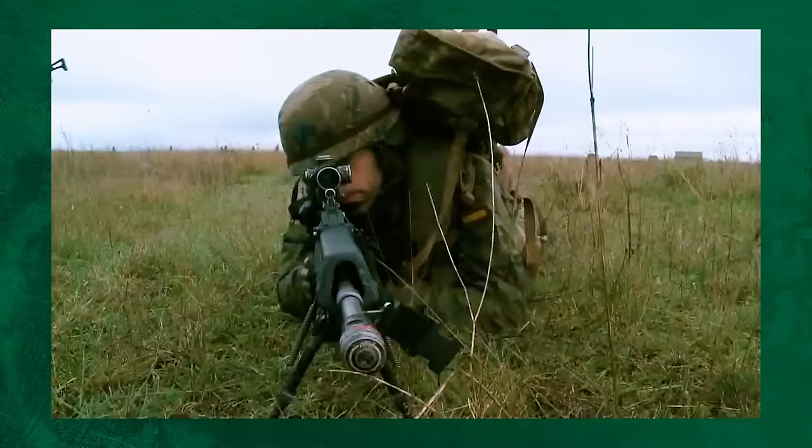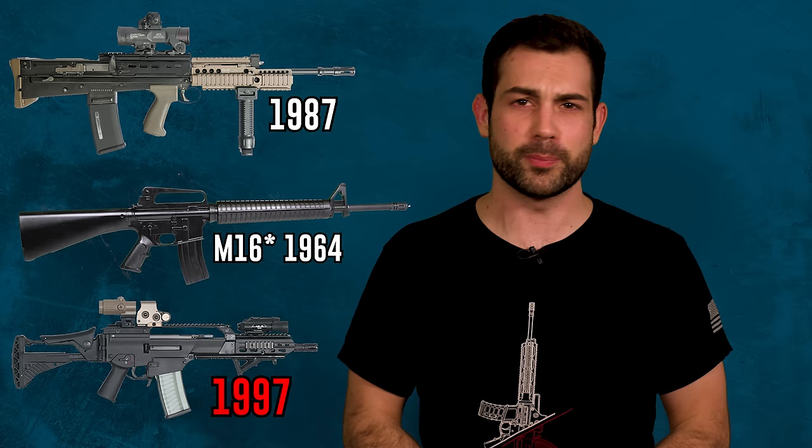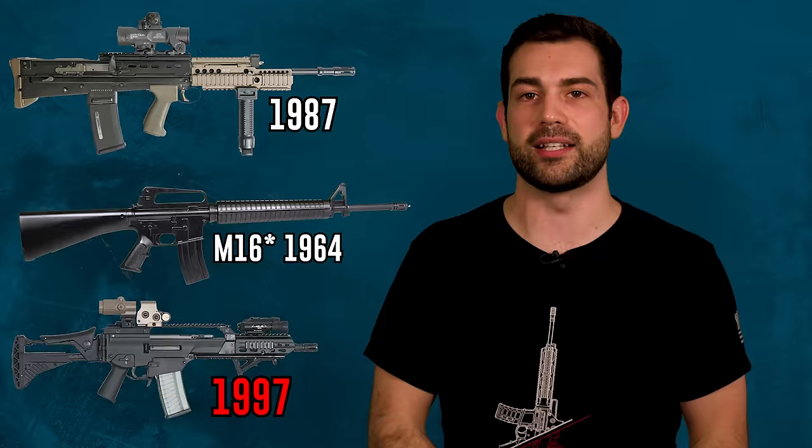The G36 is one of the newest main battle rifles in NATO — it only came out as recently as 1997. I'm not surprised at all that there were a few flaws that needed to be addressed. When I think about myself in 1997, I went through an emo phase, I still listen to Taking Back Sunday, but I'm not the same as I was back then. I might have mixed up that analogy, but you get my point.